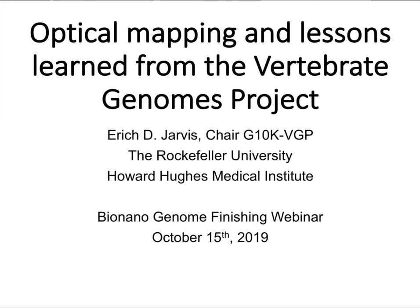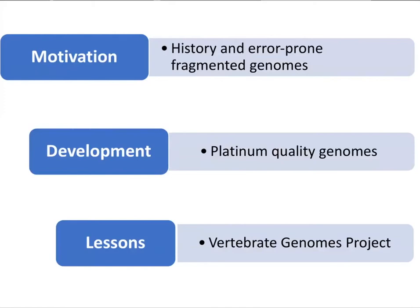Thank you for inviting me to talk about the work we are doing and our use of optical maps for genomes. I'm going to talk about some lessons we've learned in a large-scale international project called the Vertebrate Genomes Project, including how optical maps can help us and where we can make improvements. I've broken my presentation into three parts: motivation, the history behind it, the development of what I'm going to call platinum-quality genomes, and some lessons learned.